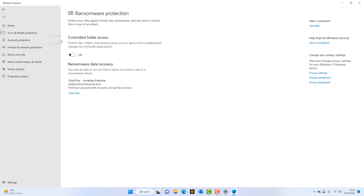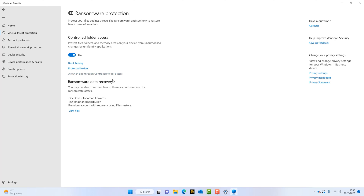At the moment we've got this setting called Controlled Folder Access, which is switched to off — so our ransomware protection is switched off. All we simply do is switch it to on, then click Yes. We then get some more options: we've got three options — we can look at the history to see what's been blocked, and we can look at protected files.